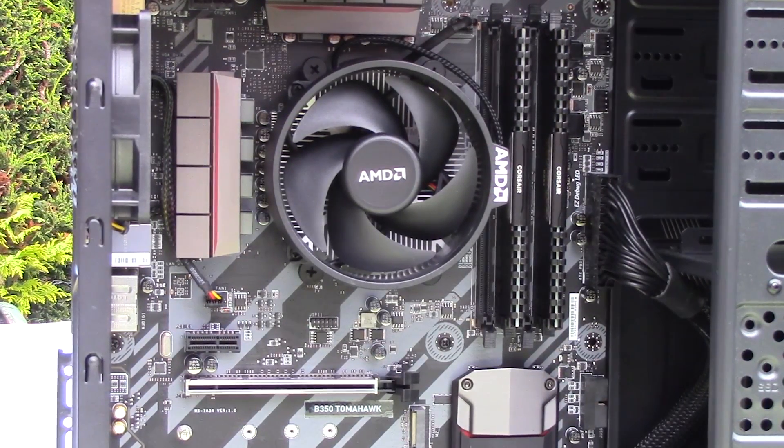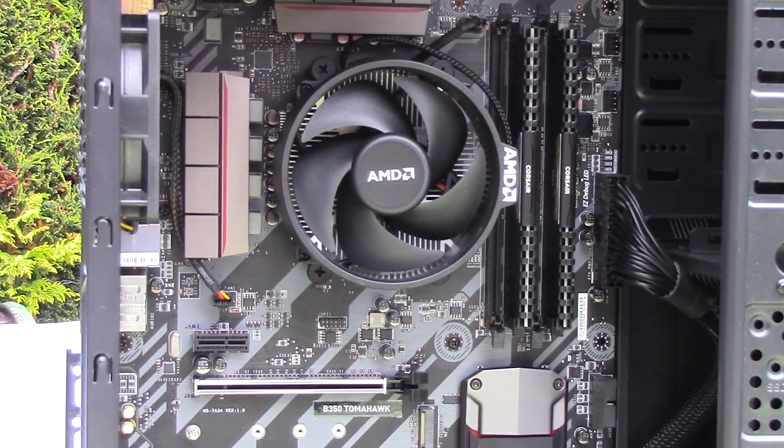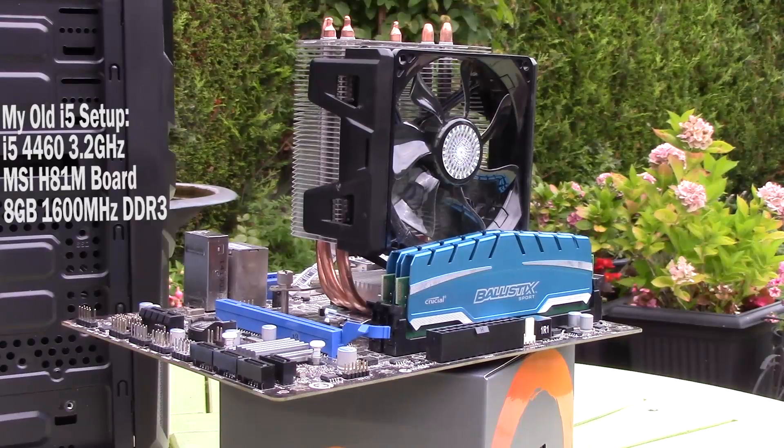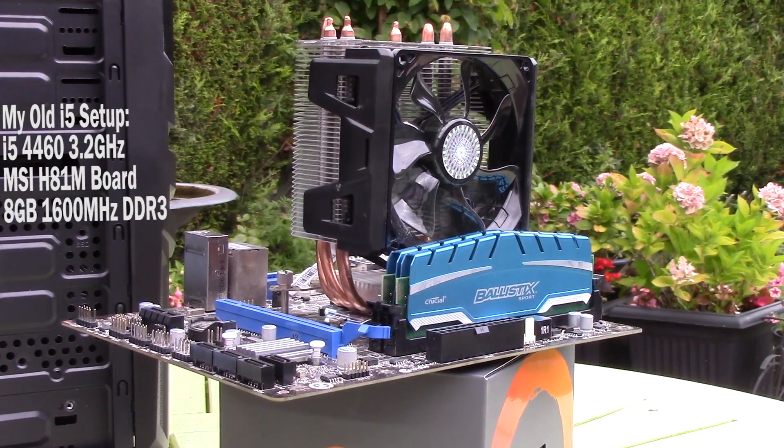The AM4 setup you see here is based on the Ryzen 3 1200 CPU, sitting inside a B350 Tomahawk motherboard and accompanied by 8GB of 2400MHz DDR4. The i5 setup consists of the 4460 with an H81M-P33 board and 8GB of 1600MHz DDR3.